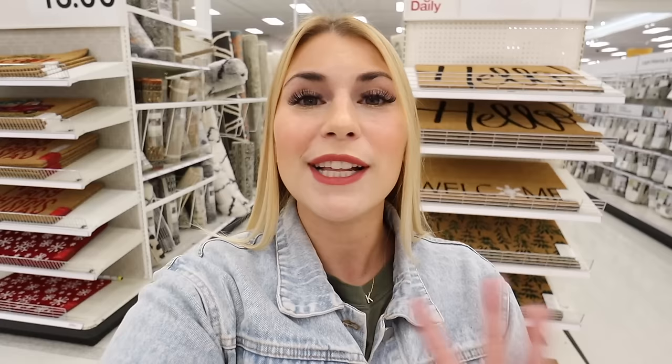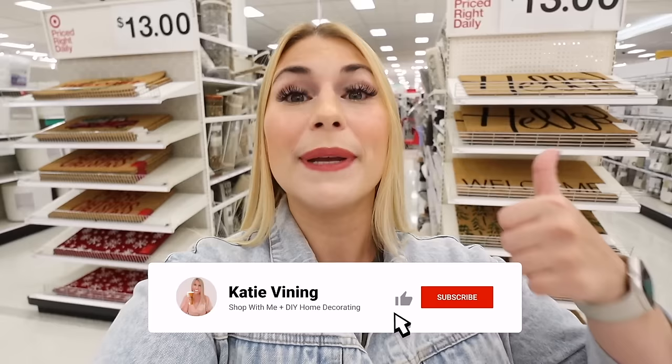Well, there you have it — everything new all around Target for Christmas! I cannot believe we found the Letters to Santa mailbox in stores — it was supposed to be online only. Let me know if you found it in your stores. It's so much better in person; that's why it's so important to actually see and touch items. Let me know your thoughts down below, give this video a thumbs up if you enjoyed it, hit subscribe and the notification bell, and I'll see you next time!